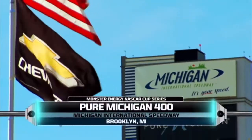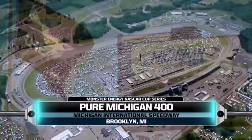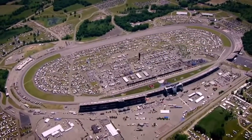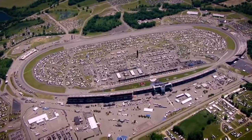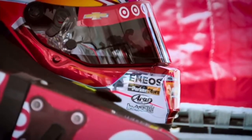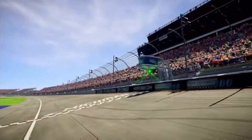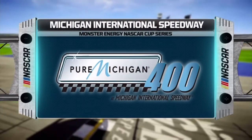This week, the Monster Energy NASCAR Cup Series races back to Michigan International Speedway for the Pure Michigan 400. Michigan is the fastest track in NASCAR, making it a fan and driver favorite alike. In 2016, another fan favorite, Kyle Larson, picked up his first ever win, opting to ride his signature high line for nearly the entire race. Can he do it again today? It's time to find out.